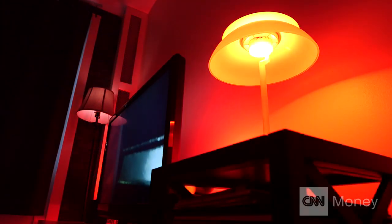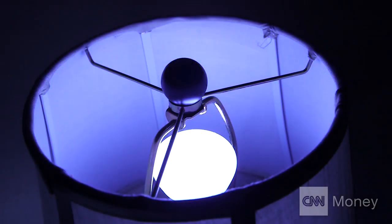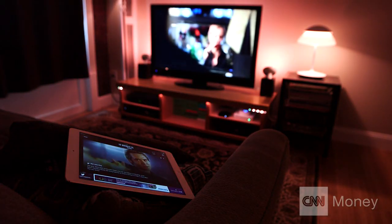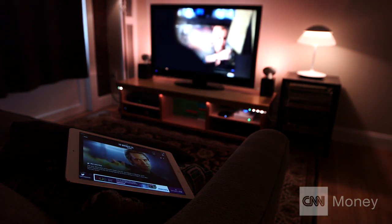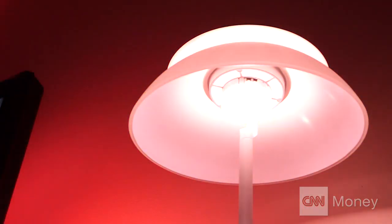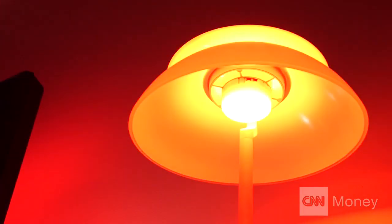The Philips Hue light bulbs are internet-connected light bulbs. Sci-Fi Sync takes the audio cues from what you're watching on television, translates them into a timeline that we use to trigger a light track that's been custom created for what you're watching on screen.